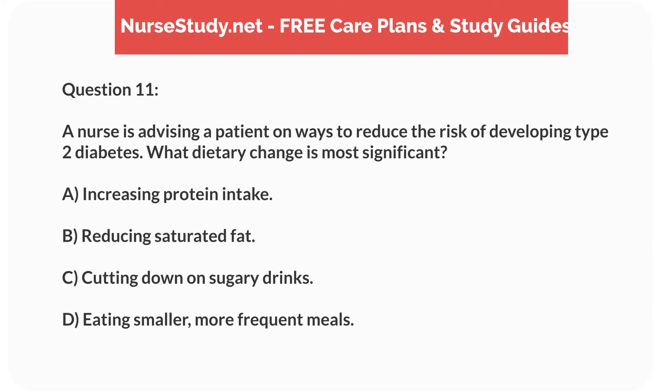Question 11. A nurse is advising a patient on ways to reduce the risk of developing type 2 diabetes. What dietary change is most significant? A. Increasing protein intake. B. Reducing saturated fat. C. Cutting down on sugary drinks. D. Eating smaller, more frequent meals.